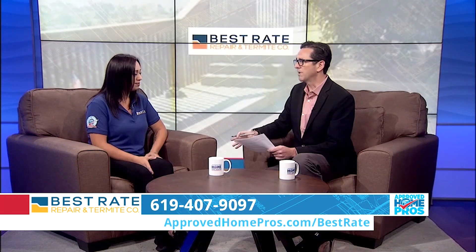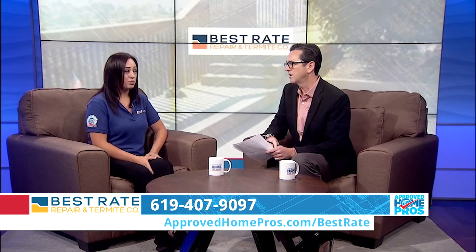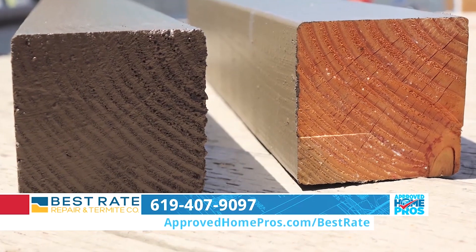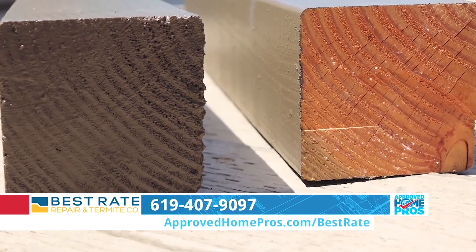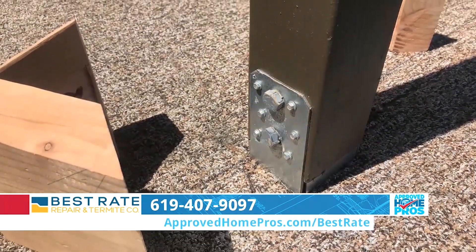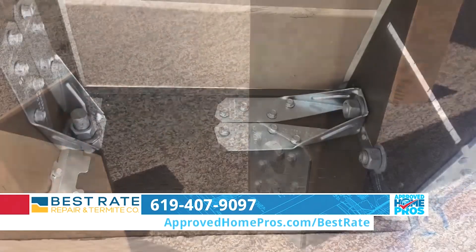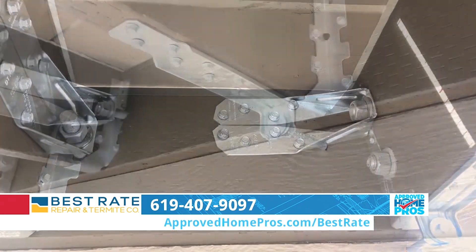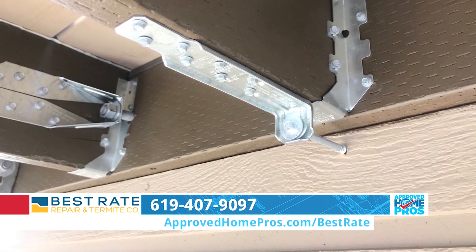At Best Rate, they do it the right way with the right kind of strapping and the right kind of hardware. One thing that is very important at Best Rate is that they paint all wood prior to reinstalling on all six sides. That helps preserve the wood and makes your deck last longer — it's a super important step that's often missed. They also use strong tie brackets to help ensure everything is done properly, right down to the types of screws used.